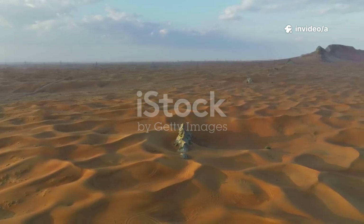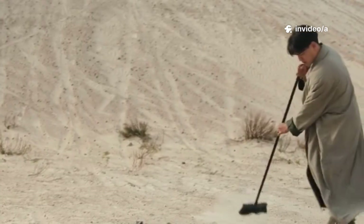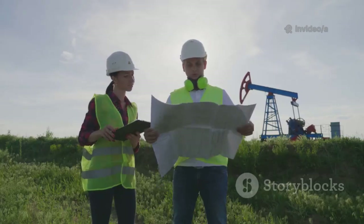China buried millions of gallons of salt water under sand. Sounds like a bad idea, right? It's not. It's kind of genius.